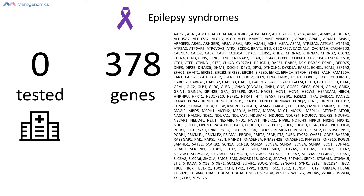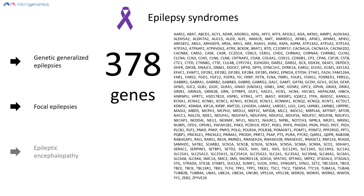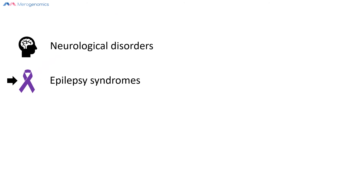Epilepsies can be divided into many different categories. The advantage of DNA testing is that it allows you to start potentially identifying the specific condition involved. That's important because it can determine how such conditions should be managed, and more importantly, how they should be treated with specific medications. Epilepsies fall under the broader category of neurological disorders.